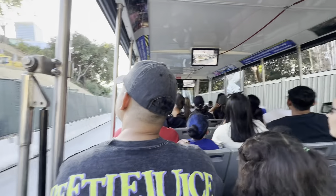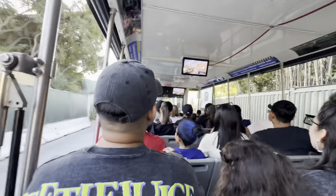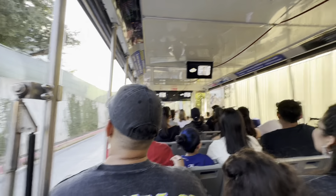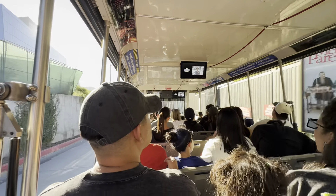We're making our way down to the first section of the studio known as the front lot. This is where most of our sound stages are located, and these buildings are where most of our filming takes place. The first sound stage is right in front of us, a little to the left.